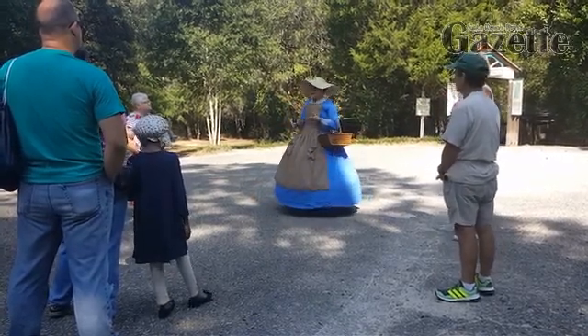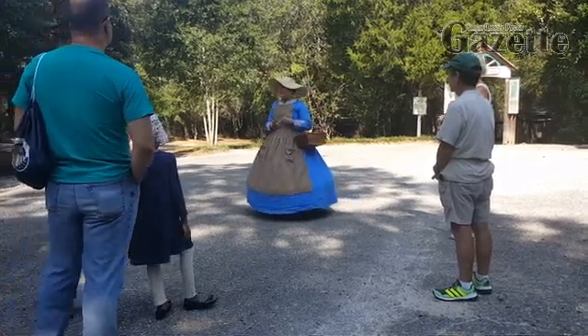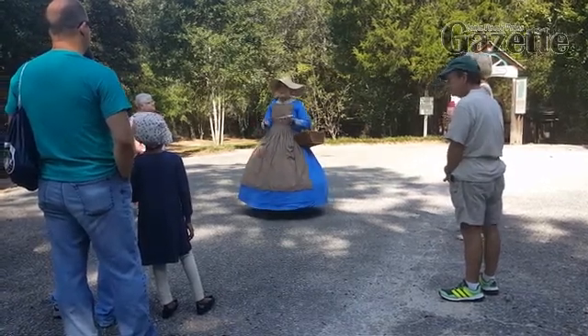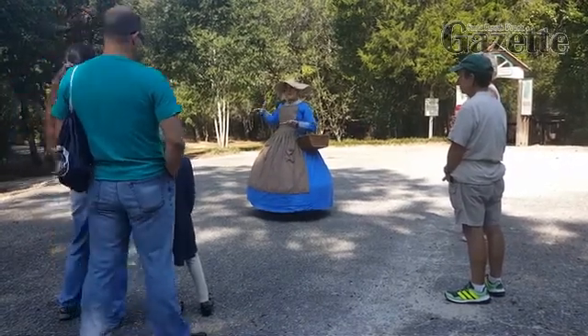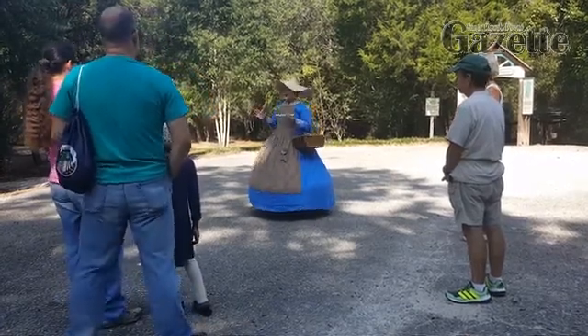The Civil War in this area was pretty minimal in terms of battles, but the first major skirmish here was the Battle of Santa Rosa Island. That was when the Confederate troops located in Pensacola traveled across the bay to attack the Union troops hiding out in Fort Pickett.